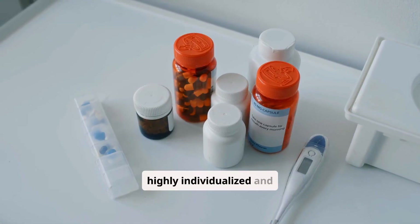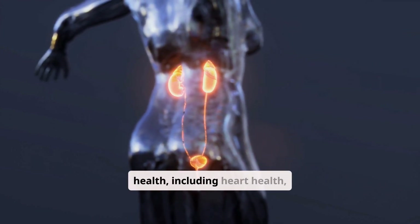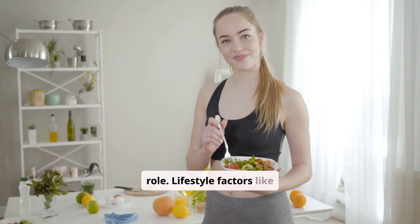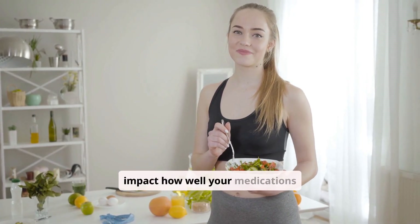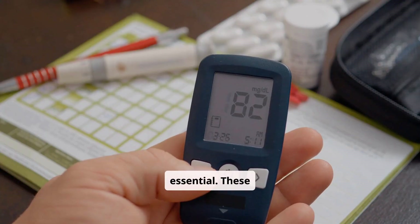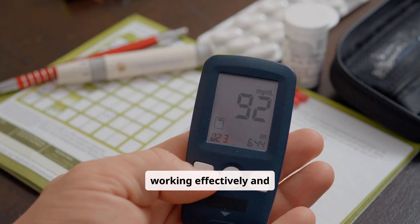Your medication plan is highly individualized and considers many factors beyond just blood sugar levels. Your overall health, including heart health, kidney function, and any other medical conditions, plays a crucial role. Lifestyle factors like diet and exercise also significantly impact how well your medications work. Regular monitoring of your blood sugar, blood pressure, and cholesterol is essential. These readings help your healthcare provider adjust your medications to ensure they are working effectively and safely.